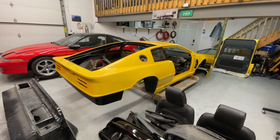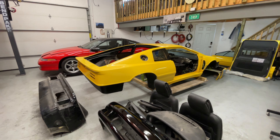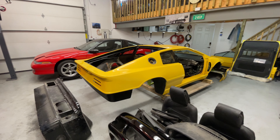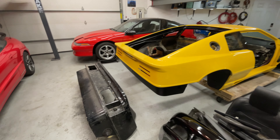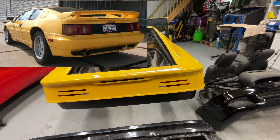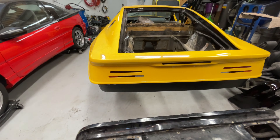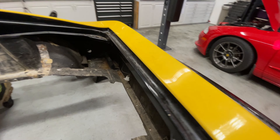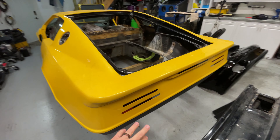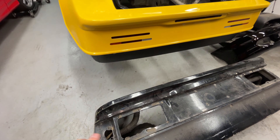I'm also getting it painted and I'm getting that evaluated right now — I should get an estimate this week so I can figure out all my expenditures for the winter. Those of you who recall, the rear of the car is not factory and I hate it, so we're gonna change that back to normal. I have a back piece from another Lotus Esprit to replace it with, but we're thinking we can actually carve it back out since it's probably just filled with body filler or fiberglass, and get it back into the original shape.